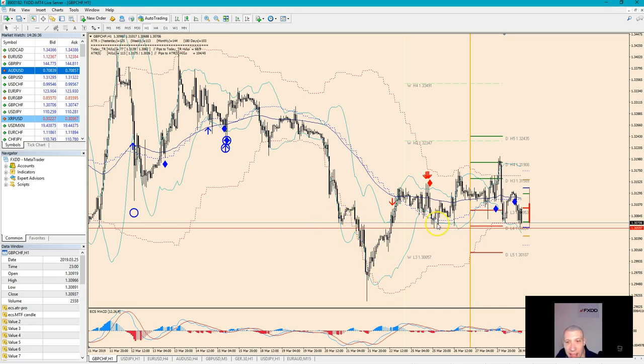This is the left shoulder, this is the head, and this is the right shoulder. As long as it's kept above 3060, the pair has the chance to go up in the form of a counter-trend movement. The current trend is bearish, but mostly the market is flat now, so we expect a breakout either to the upside or to the downside.